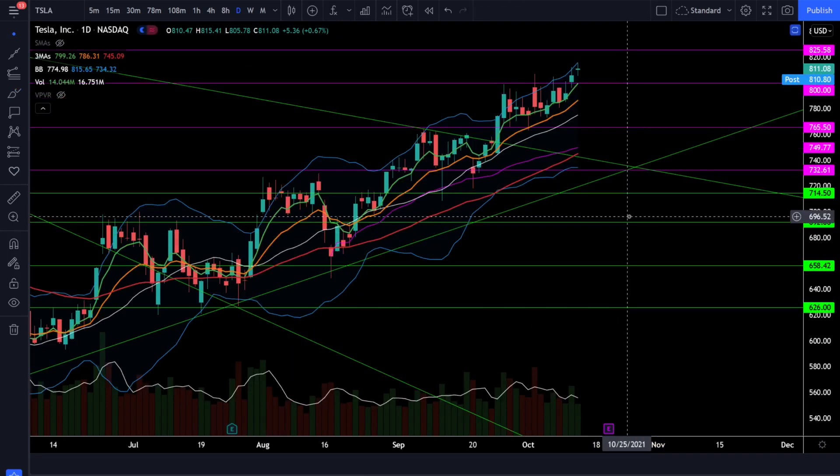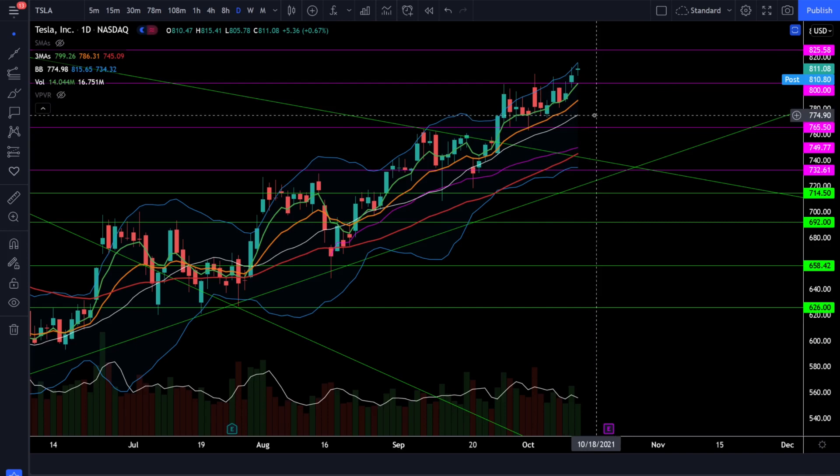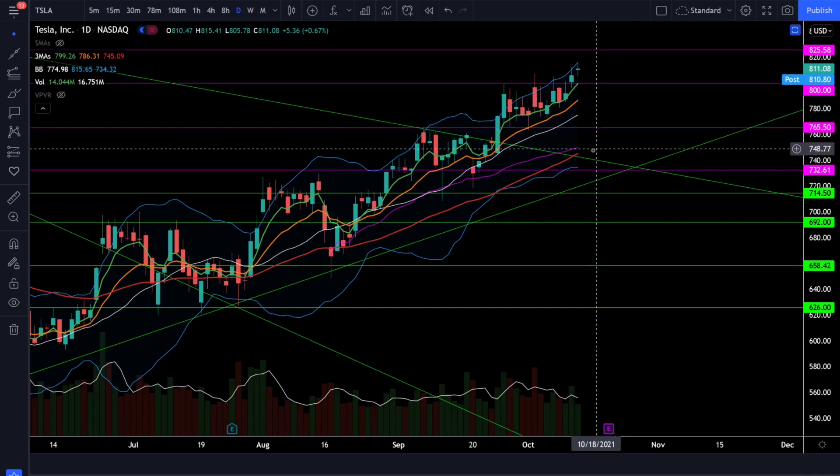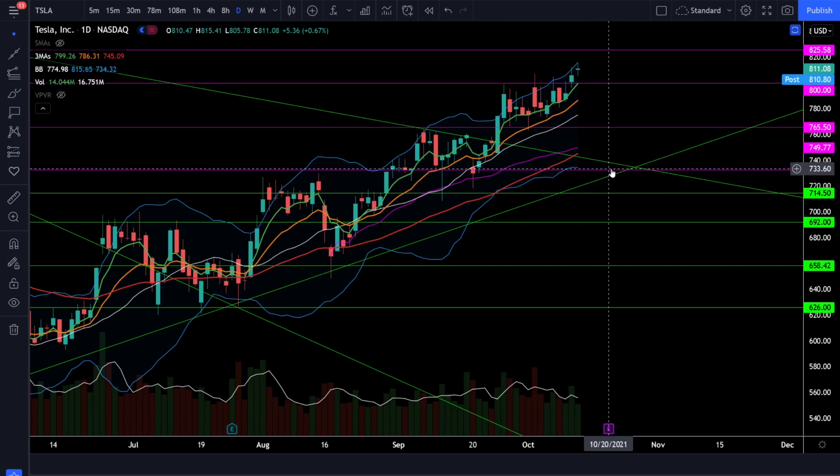Jumping over to Tesla stock, we were up 0.67% today and Tesla continues looking very bullish with price action still above that support level at 800 and the full bull trend. Our next price target is 825 and above 825 we start breaking out and retesting previous all-time highs. Watch support at 800, our 20 simple moving average at 775, our support level at 765, and our breakout support level at 745. As long as Tesla is holding this bullish look you don't want to give up on it, but if Tesla starts closing back below 732 we could see it roll over and go through a full-blown correction.